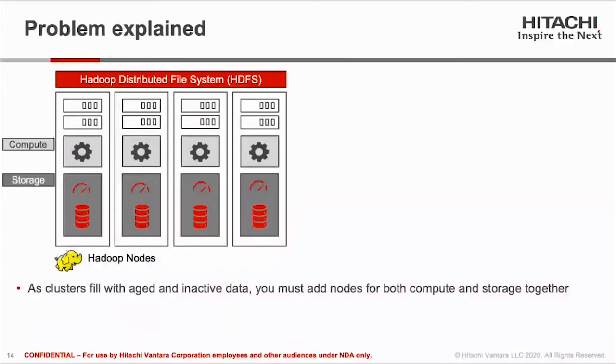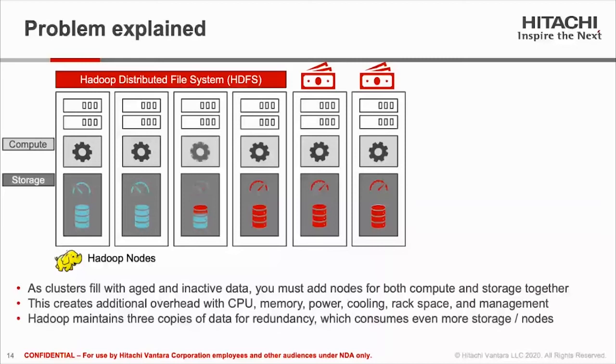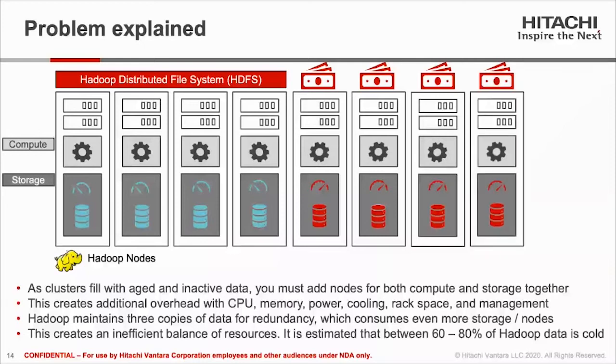As a cluster fills up with aging inactive data, you must add nodes to expand storage. However, you cannot simply add storage nodes alone — you need to add additional compute as well. Having to simultaneously add compute and storage together creates an inefficient balance and utilization of resources, which becomes very costly given today's storage capacity demands. Adding compute nodes just to satisfy demand for storage only adds tremendous overhead — not only CPU and memory, but power, cooling, rack space, and management. This is further compounded as Hadoop-based storage environments replicate three copies of data for HA, consuming even more capacity and Hadoop resources.